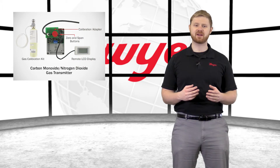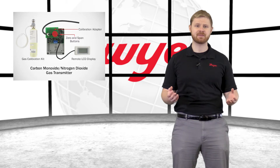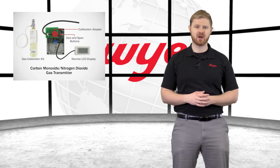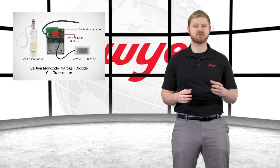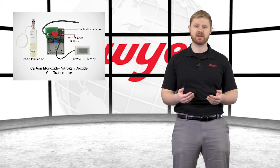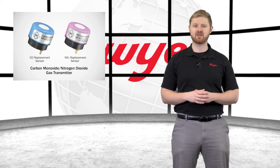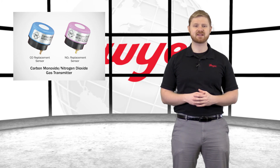Field calibration can be completed using calibration gas, a calibration adapter, and the onboard zero and span buttons. With proper calibration, the electrochemical carbon monoxide and nitrogen dioxide sensors will provide accurate readings for up to four years. In the event of them needing to be replaced, Dwyer offers field replacement sensors to minimize costs.